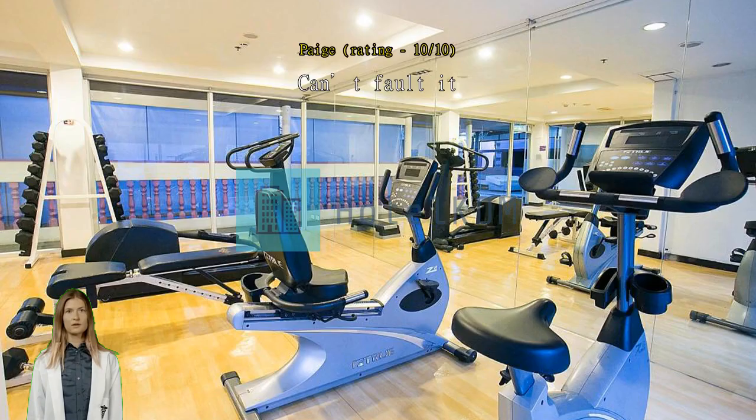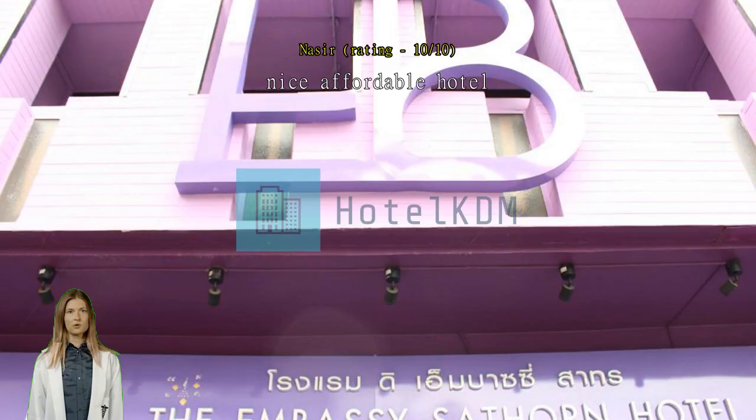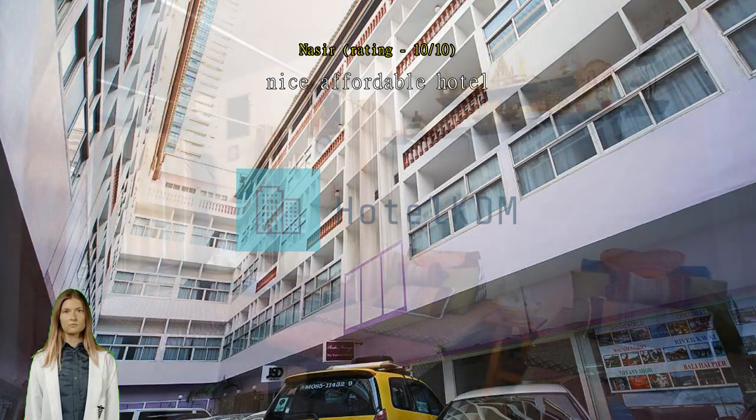Nice affordable hotel. I see many negative comments but please, this is a basic hotel. If you need a 5-star, go to Banyan Tree. For me everything is good — check-in without deposit. Inside the room all works fine. Only the water pressure in the WC can make you stressed while bathing.